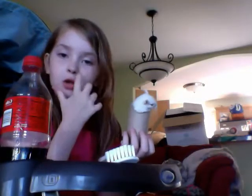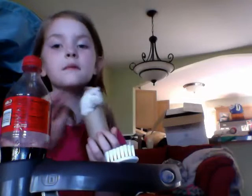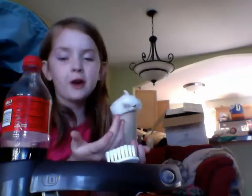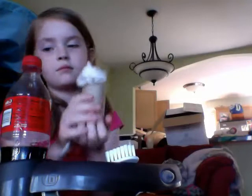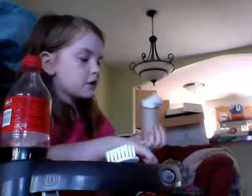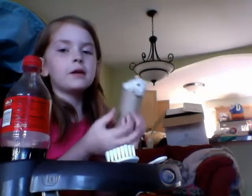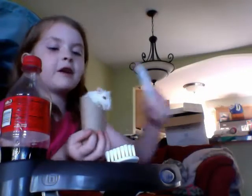If you have your own YouTube channel, that's great — we can chat there. I think baby brushes work best for her hair, but that's just me; you can have a whole different idea. I just like brushing her hair once in a while because it makes her feel nice, fluffy, and soft.